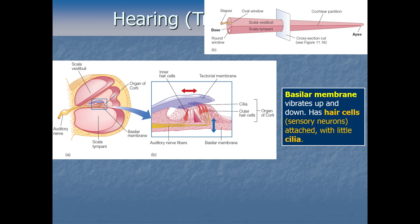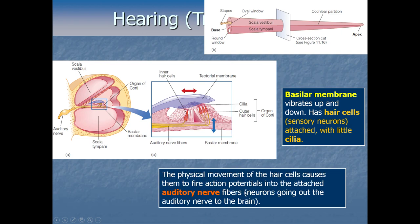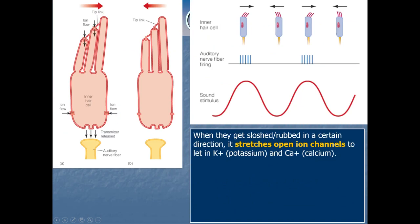The physical movement of the hair cells causes them to fire action potentials, sending signals to some attached neurons nearby. These are auditory neurons — the auditory nerve is just a bundle of neuron fibers going to your brain to bring signals from the ear into the brain. Once any of these hair cells get activated, they activate a neighboring cell in the auditory nerve, which passes the signal on to the brain.